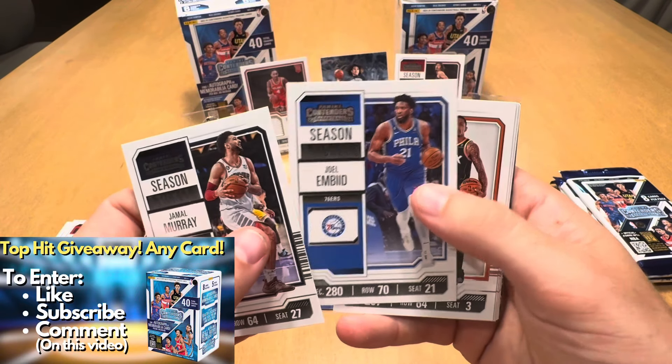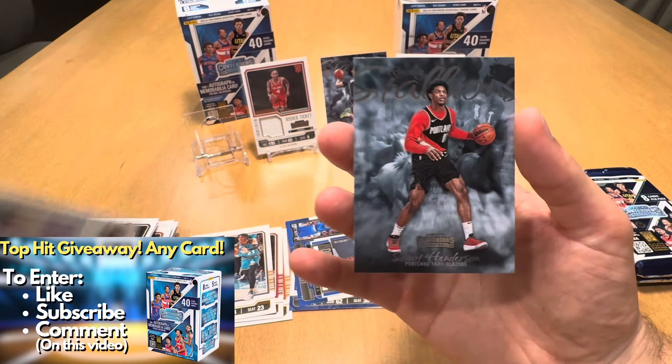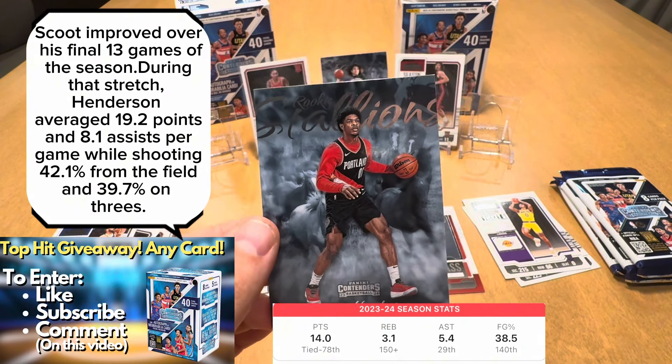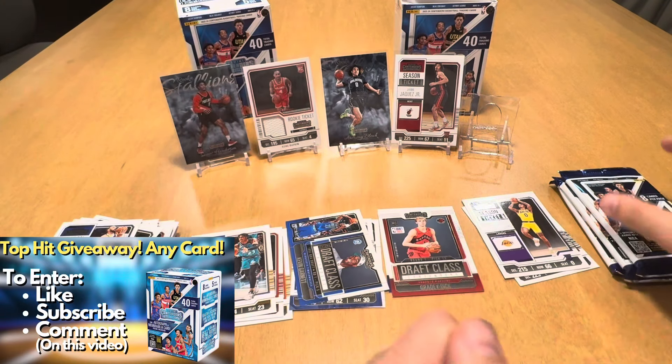Pack one down. Jamal Murray — another Canadian for Team Canada. Joel Embiid, who also is going to play for Team USA. Hood-Shifino rookie. Steph Curry, Steph Curry base. And here's our Rookie Stallions — who did we hit? Scoot! Definitely one of the top rookies to hit. Scoot Stallions insert. I like the black jersey he's wearing in this. Cool insert. Fan of the Rookie Stallions for basketball.